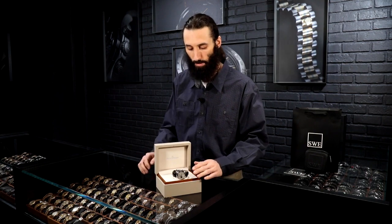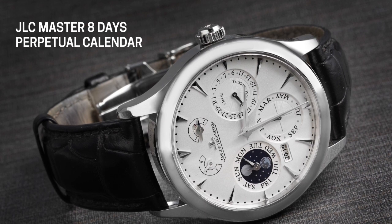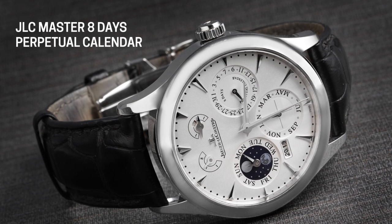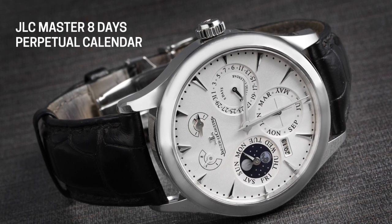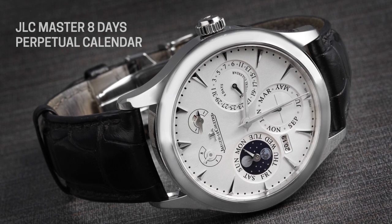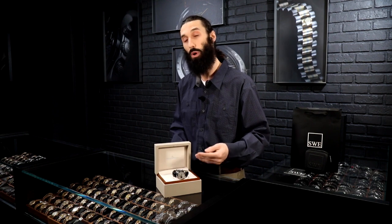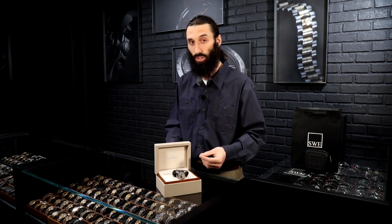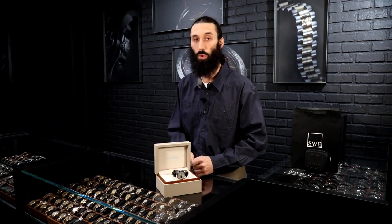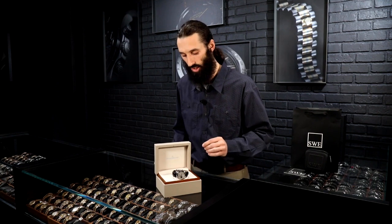Today we're going to be talking about the Master 8 Days Perpetual Calendar. I chose this watch because it has so much going on with it. It's not just a timepiece, not just some flashy piece of equipment you get to wear on your wrist. This is a watch that can accurately tell you the day, the time, the day of the month, the day of the week, as well as the year, including the moon phase, all the way up until the year 2100, only having to be reset once every 122 years.